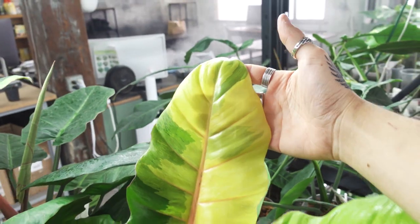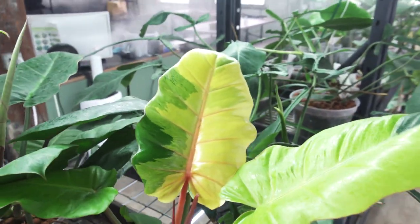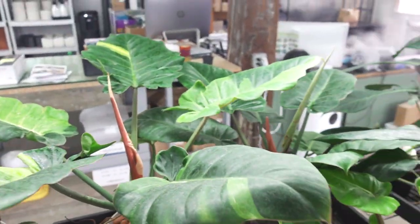Check this out — this just popped out the other day and it is really something special. Check out this jungle fever — can you believe it? It looks even better in person. It's really really vibrant and we've got quite a few of these guys. Maybe we'll put one of these up for sale this week.